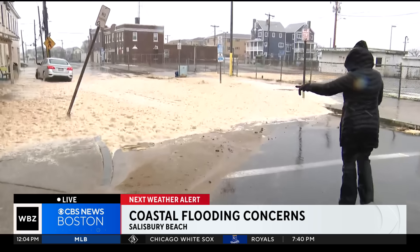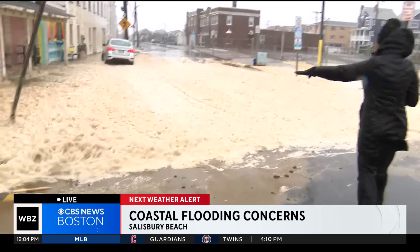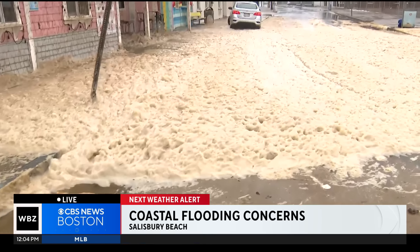A couple hours after high tide — high tide was just before 8 a.m., so we're about four hours later now — look at this seafoam that is everywhere. And it was even bigger. It's still receding.